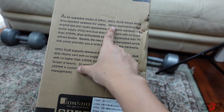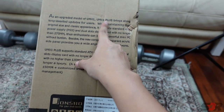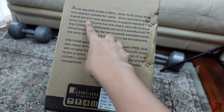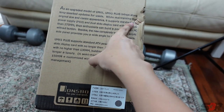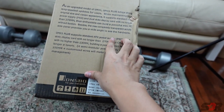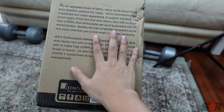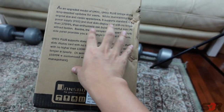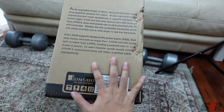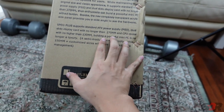The UMX Plus One is an upgraded model of the UMX that brings long-awaited updates while maintaining the original size and classic appearance. It supports ATX power supply. Dust enthusiasts can build a powerful mini PC without burden. There's a new completely transparent acrylic — it's not actually tempered glass, guys — side panel that gives you a wide angle view of the hardware. It supports standard ATX power supply — they repeat the same thing.